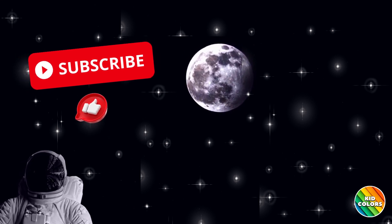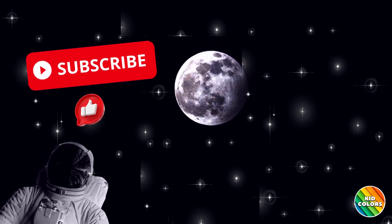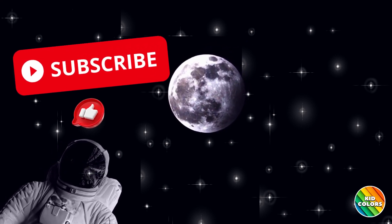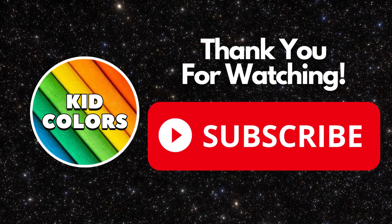And there you have it — the moon and its phases are truly spectacular. Remember, every night is a chance to gaze at the sky and see which phase the moon is in. Thank you for watching, and be sure to subscribe to Kid Colors for our next adventure.